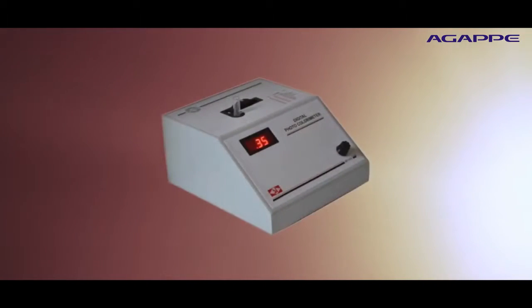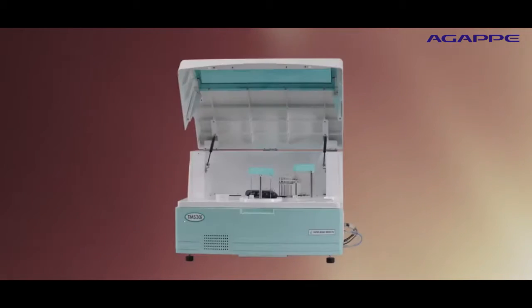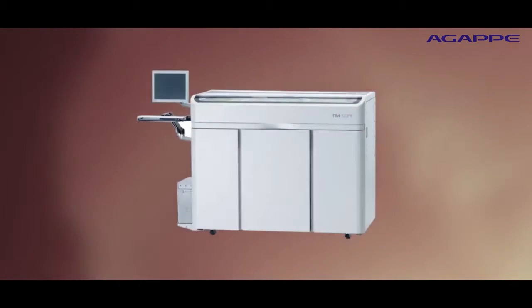A Biochemistry Analyzer is an inevitable part of any clinical laboratory that assists you to uncover the critical information pertaining to the patient's health.